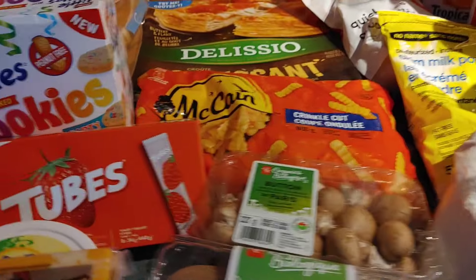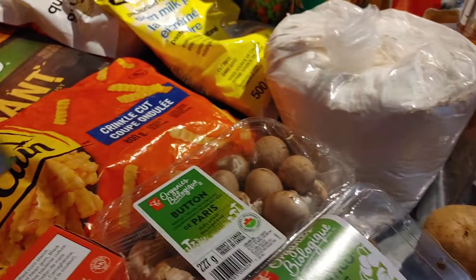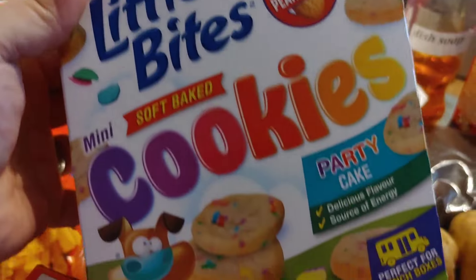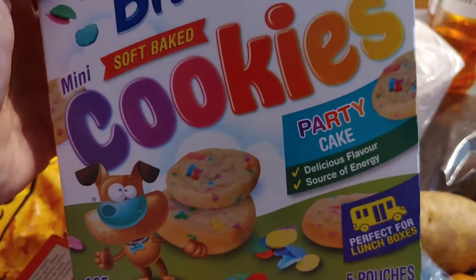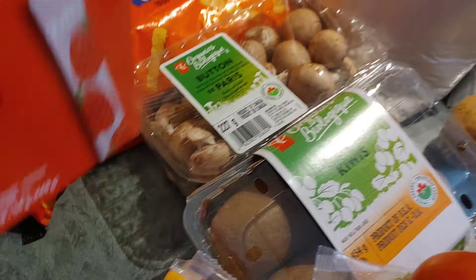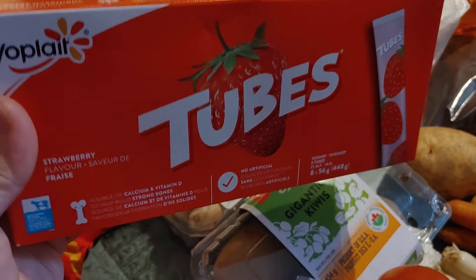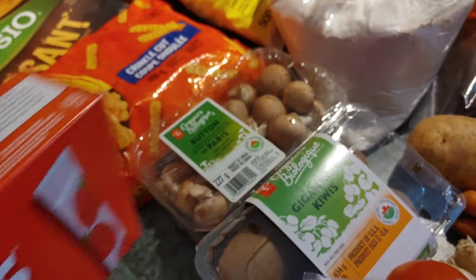Moving over here, they sent a little box of mini bites — we've had the muffins before, but these are cookies, so the kids are going to have fun trying those for the first time. And Bella's going to love this — we've got some yogurt tubes. She really likes these, and they're strawberry flavored, so she'll really love those.